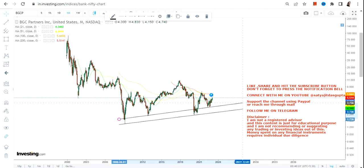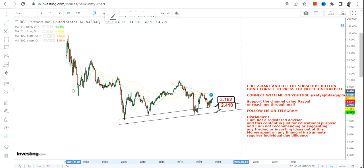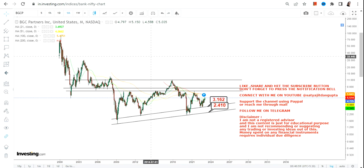These are the two most important levels we can see. Right now we have $3.16 which is your support, and $2.40 which is going to be our stop loss on the downside. Please don't go below these two important levels as far as the lower end of the range is concerned.